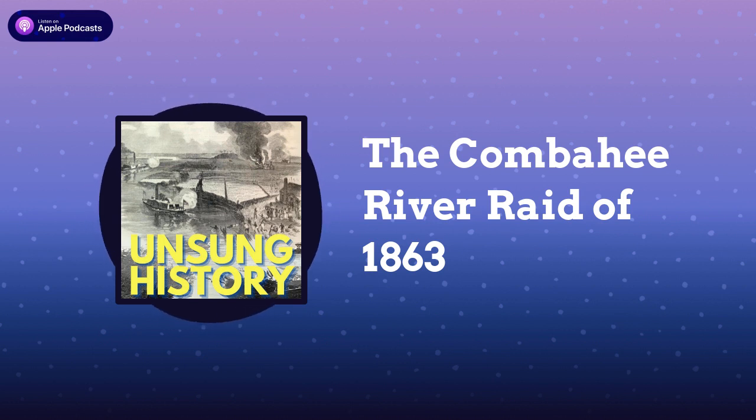Abolitionist Colonel James Montgomery led the troops of the 2nd South Carolina Volunteer Infantry, which was made up of free Blacks and former slaves, and a battery of the 3rd Rhode Island Heavy Artillery. Although one of the gunboats, the Sentinel, ran aground on a sandbar, soldiers from the Sentinel boarded the other boats instead, and the Harriet A. Weed and the John Adams continued on their mission through the night.